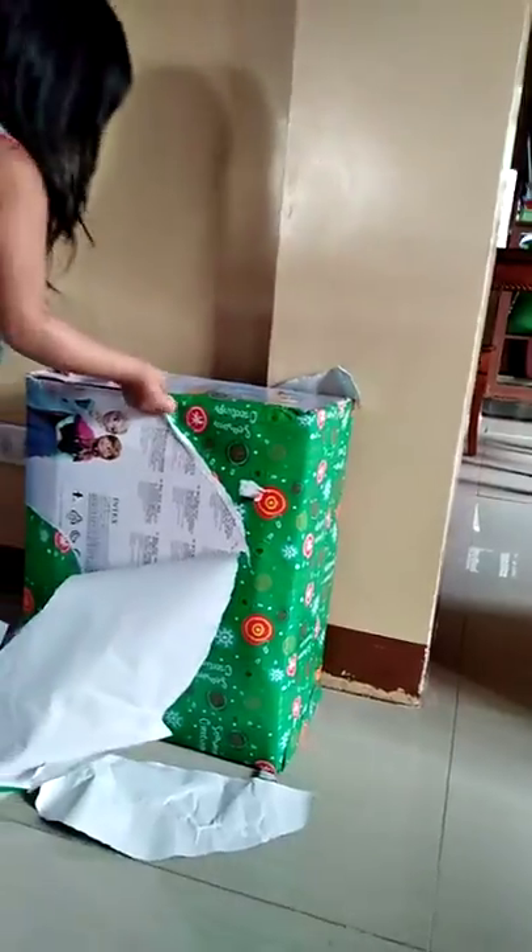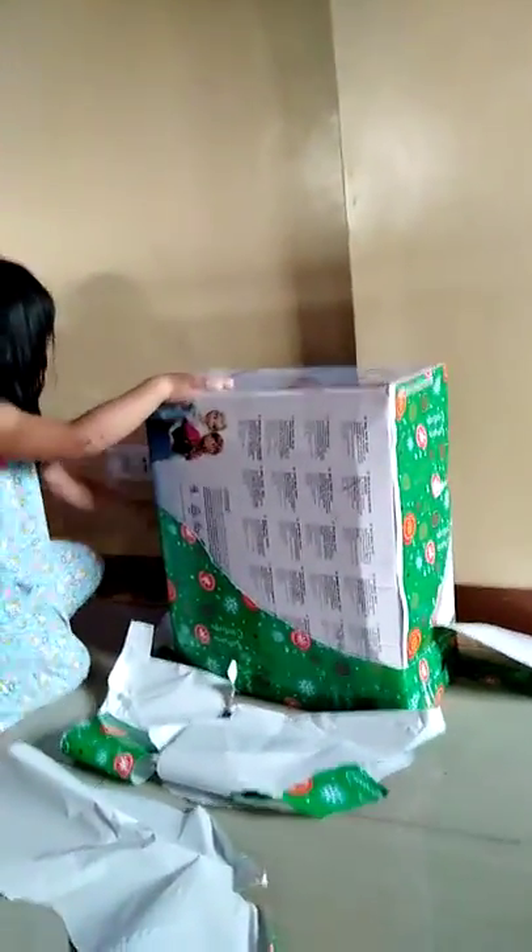Keep opening. What is it? It's Frozen. It's a Frozen house. Remember you see it at the store? I remember. Do you remember?